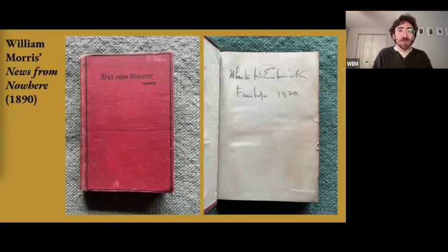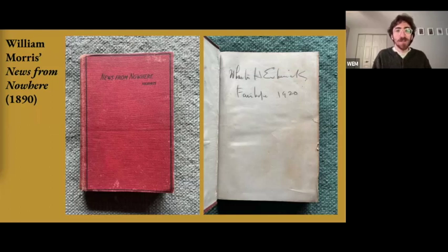One of my favorite highlights from Esherick's literature collection is this copy of William Morris' novel News From Nowhere, originally published in 1890 — about a future socialist utopia. Esherick appears to have acquired it in 1920 in Fairhope, Alabama. Considering that Fairhope was a Georgist community, it's quite interesting that Esherick was reading and thinking about different ways of living and organizing communities while actually living in a place experimenting with just that.